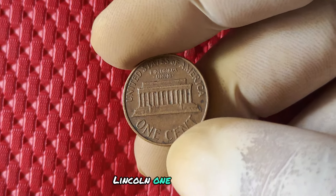Just how valuable is the 1994 no mint mark penny? It's not uncommon to see these pennies selling for anywhere from a few dollars to a few hundred dollars, depending on their condition and rarity. If you happen to have a 1994 no mint mark penny in your possession, it's definitely worth taking a closer look at its condition and possibly getting it appraised by a professional. You could be sitting on a small fortune without even realizing it.